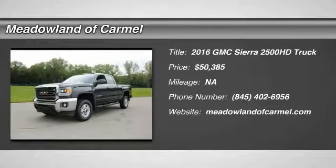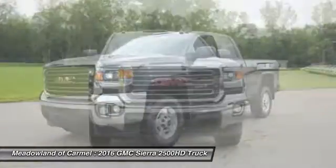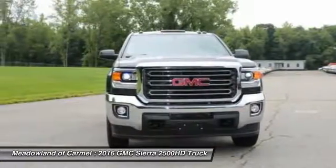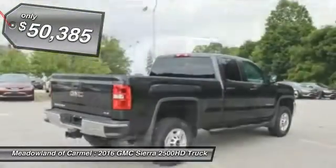The 2016 GMC Sierra 2500 HD. The GMC Sierra 2500 HD has all your workhorse basics covered, and is priced below $55,000.